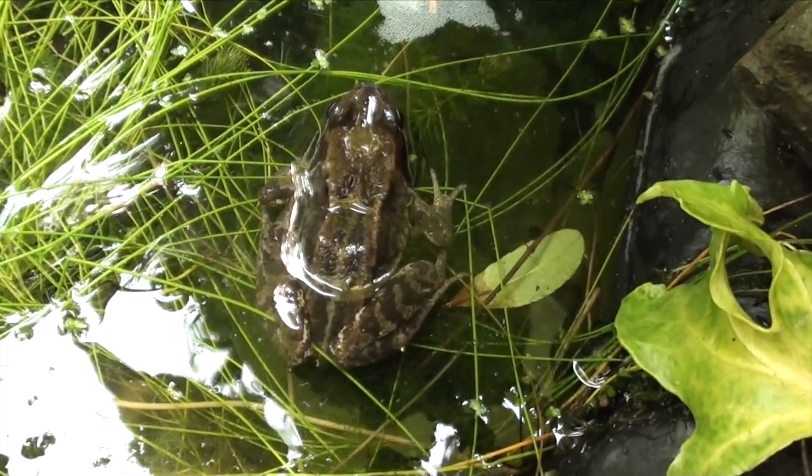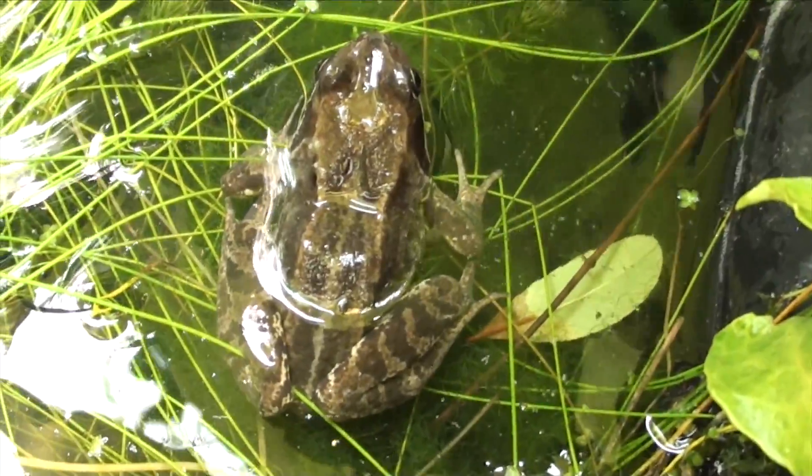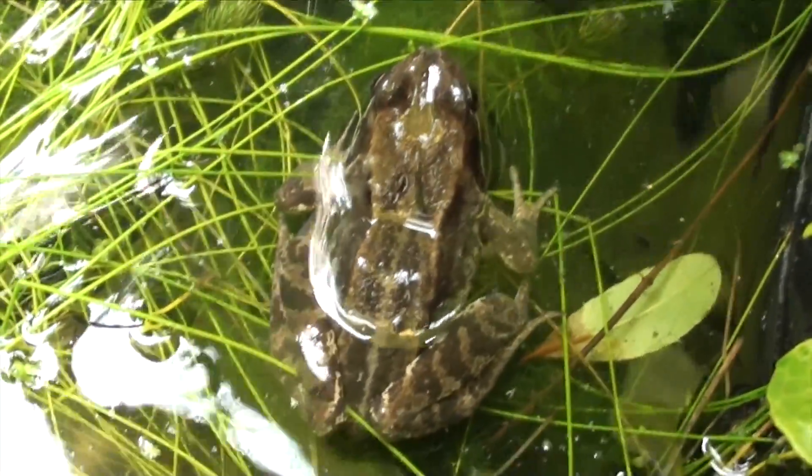This is my back garden pond and I've just noticed in there there's quite a large common frog.